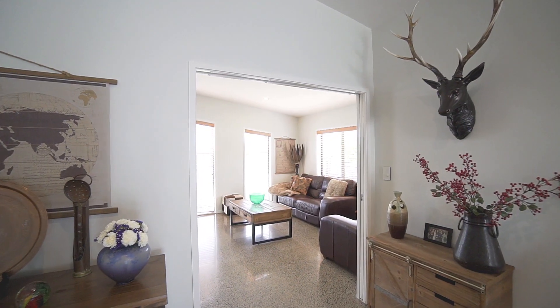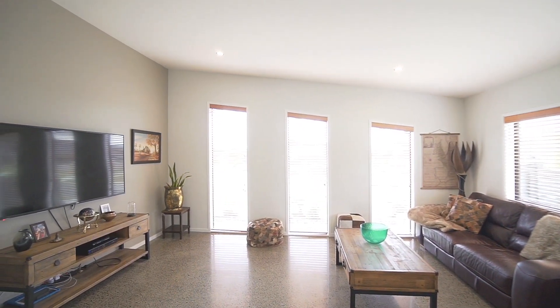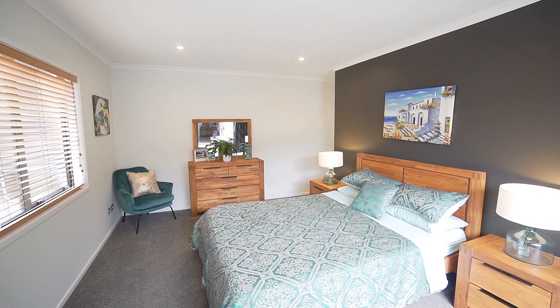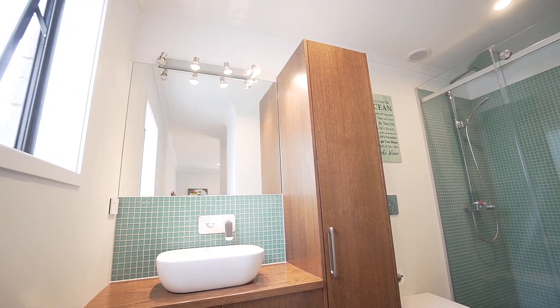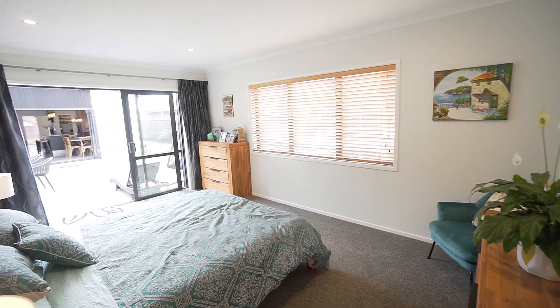Off the kitchen is a formal living room which gives our current owners a fantastic space to enjoy family time after a busy day. The master suite opens out to the courtyard, has a great walk-in wardrobe, en suite and is very cleverly positioned in the house so that it can truly be your own retreat.